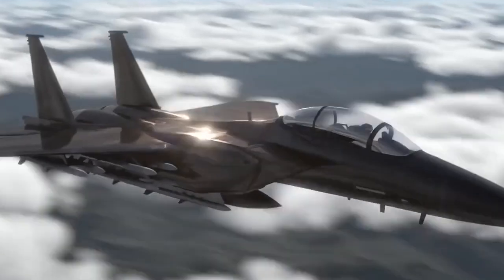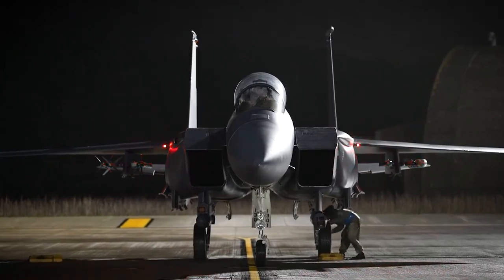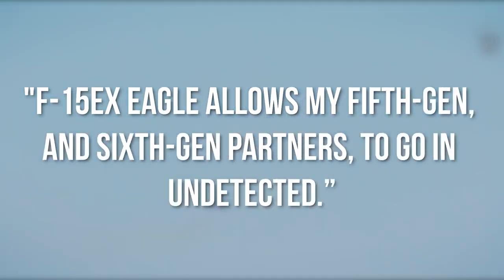He pointed out that the Eagle makes a good distraction when paired with a stealth fighter — the Eagle could fly with an F-22 or F-35, and the adversary's eyes would be on the Eagle. In his words: 'The F-15EX Eagle allows my 5th Gen and 6th Gen partners to go in undetected.'